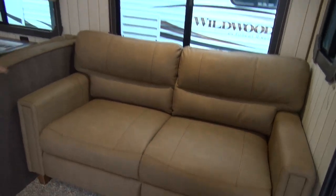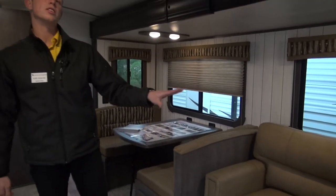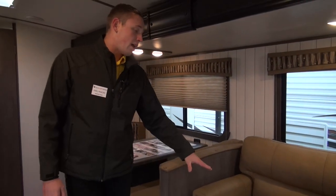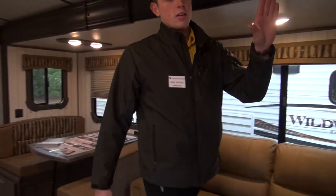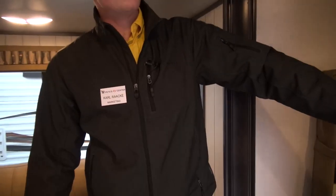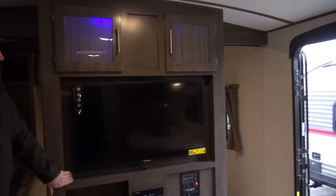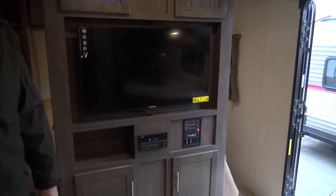This thing is memory foam, so if you have another guest they might be fighting over this spot to sleep on because it's super comfortable. And if you want you can just chill out, watch some TV — ours here is equipped with this nice big flat screen on your entertainment center, so you can be watching the game or whatever on a rainy day.